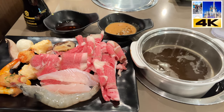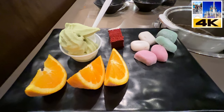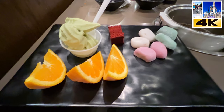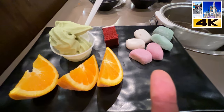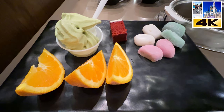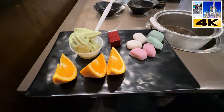Alright guys, plate number three and this is desserts. I'm pretty much knocked out at this point. We've got oranges, green tea matcha ice cream, red velvet cake — which is actually my favorite — and matcha mochi. I love mochi. So there it is, wrapping things up with a little bit of sweets. This is the buffet I'm taking you to in New York.